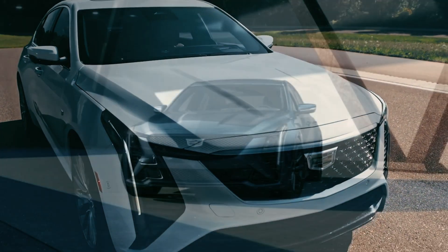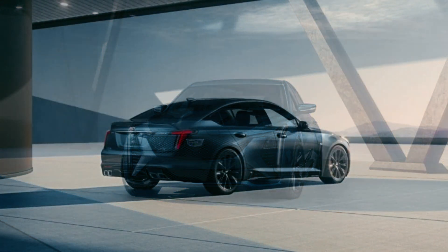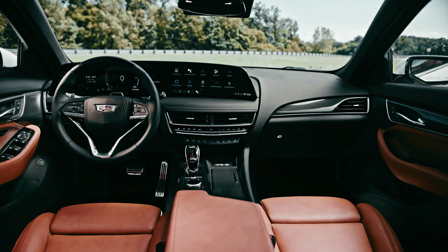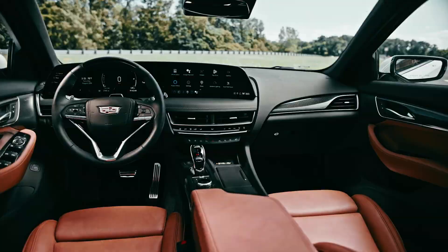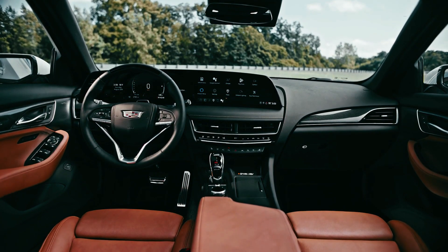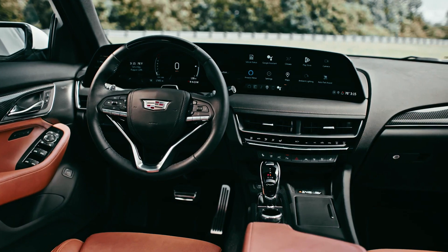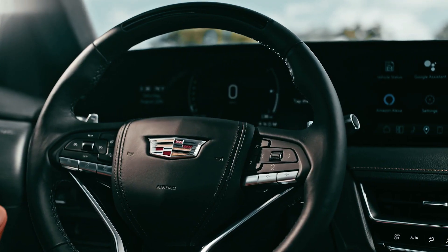Cadillac also added two new entrancing shades to the 2025 lineup — Typhoon Metallic and Deep Space Metallic — further enhancing the CT5's already cutting-edge aesthetic. The 2025 CT5 has a new cabin design that includes a 33-inch LED screen with touch capability on either side of the steering wheel. The car can also be equipped with 5G Wi-Fi, Google applications, and Amazon's Alexa, creating a highly advanced and effortless driving experience.